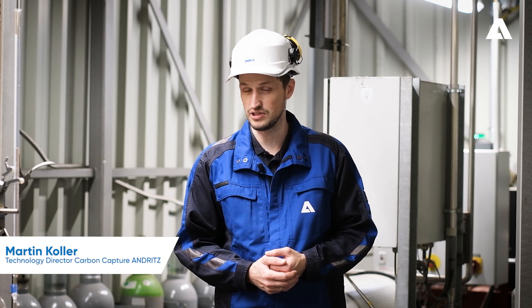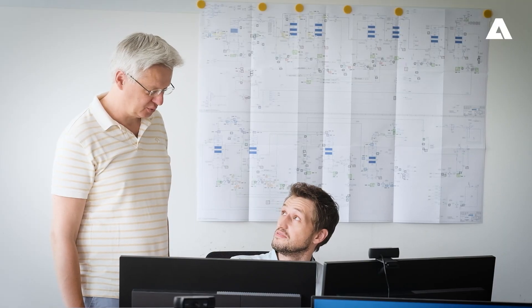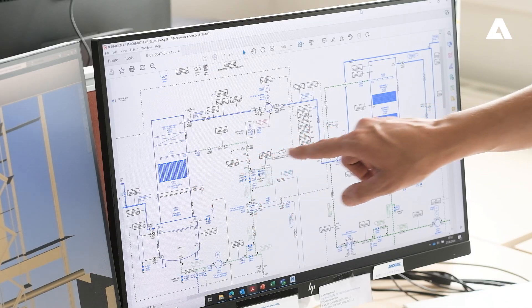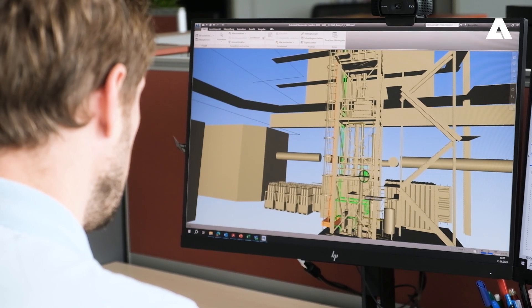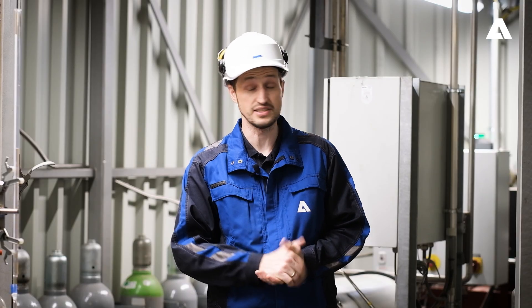We see carbon capture technology as a major solution in worldwide decarbonization strategies, especially in industries like iron and steel, waste-to-energy, cement, or any other industry which simply cannot easily avoid their greenhouse gas emissions. We at Andritz want to help our customers with sustainable solutions, and to demonstrate the carbon capture technology we have installed this test plant.